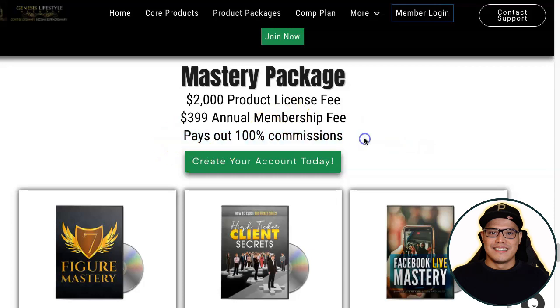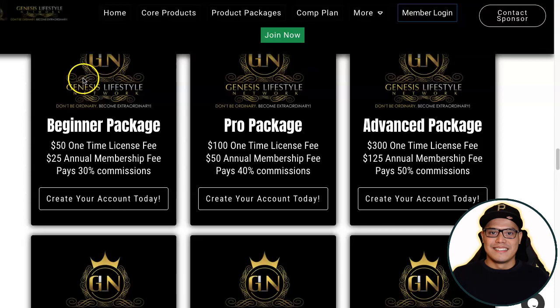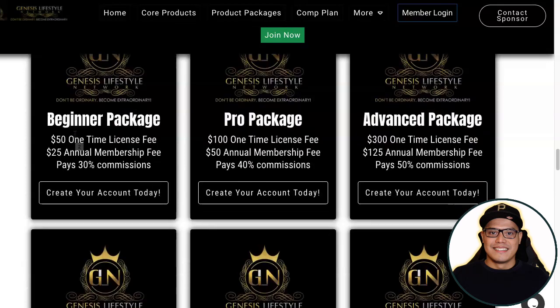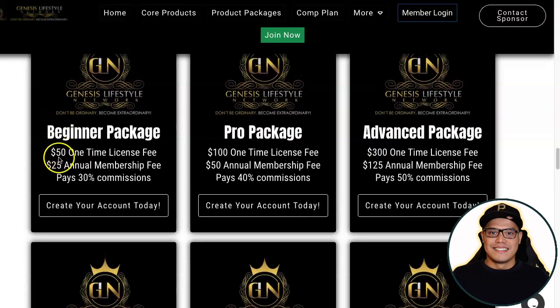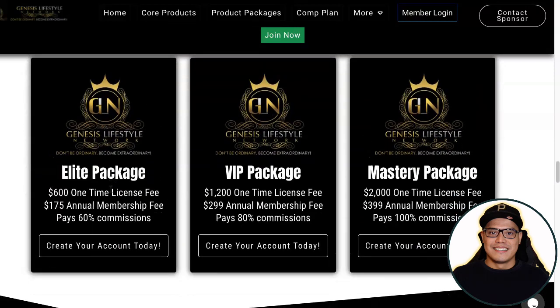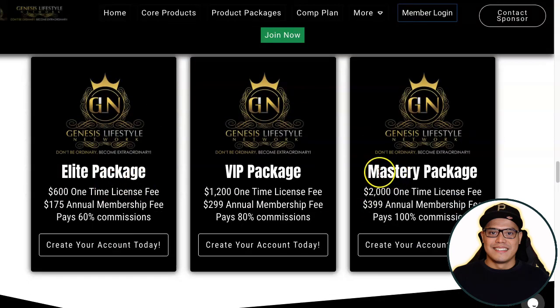The most important reason I recommend the Mastery Package is that you will get 100% commission. You can check the summary by clicking on 'Product Packages' and decide which package to purchase. The Beginner Package is $50 plus $25 with 30% commission. The most recommended is the Mastery Package at $2,000 plus $399 annual membership fee, giving you one hundred percent commission.